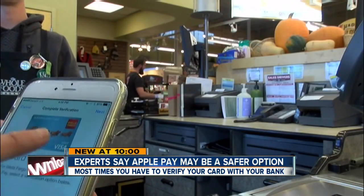Jennifer Kowalewski, 7 News. And right now, Apple Pay is only available for the iPhone 6 — you also have to download the new iOS 8.01 to get that app.